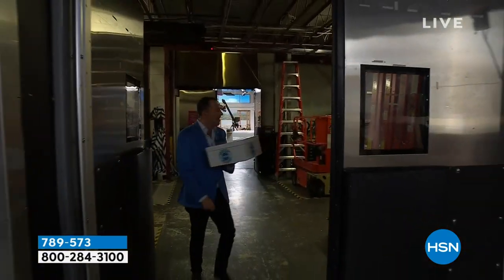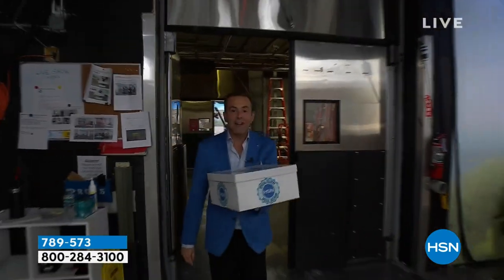Mark, it's you. What's Mark doing over there? Hi, Mark. Mark's one of our directors here at HSN.